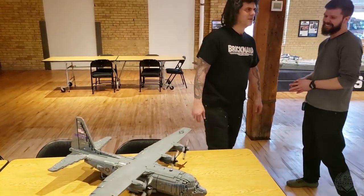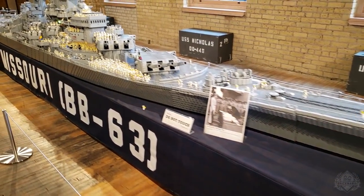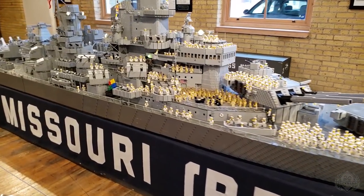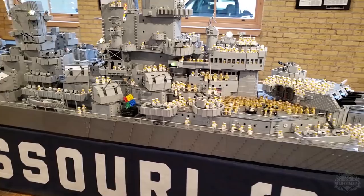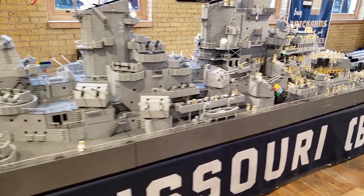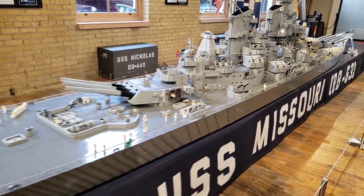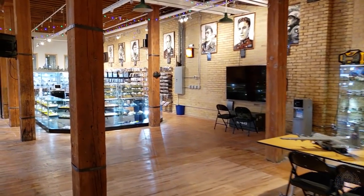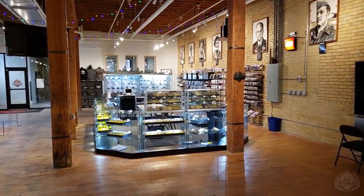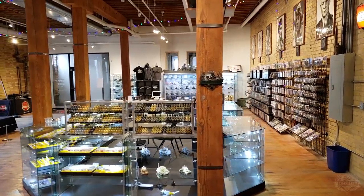We got to go check it out so we could build one. Of course we have the USS Missouri still on display here. It is permanently docked at this GHQ store location. This is no longer going to go on the road. So if you want to see this anytime, come to the Brickmania GHQ store — it is on display free of charge, because there's no admission into the store. This store is really unlike anything else. It's part museum, part store, part game area activity center. We have a lot of space in here that we're going to be able to open up for future use.